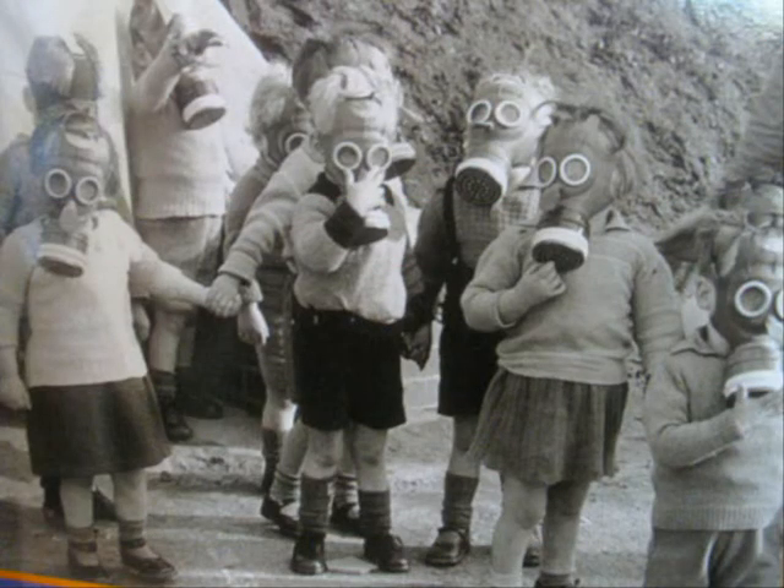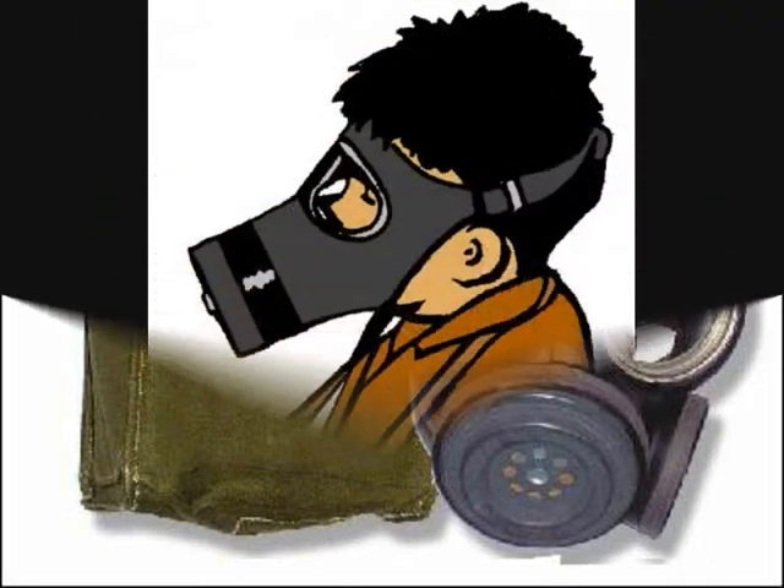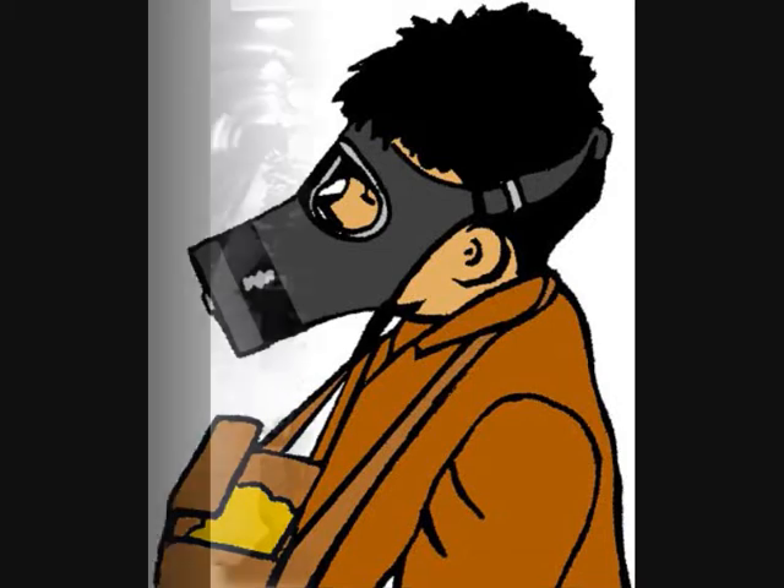Another way people kept safe was by carrying gas masks around them. People thought Germans might drop gas bombs which may get into their lungs and kill them. Children had to take gas masks to school but if they forgot them, they got sent home straight away. Even babies had gas masks. However, luckily there were no gas bomb attacks.